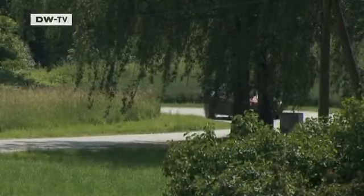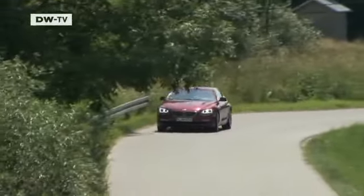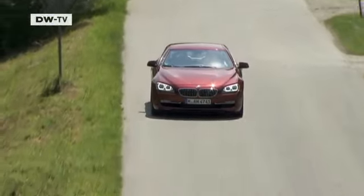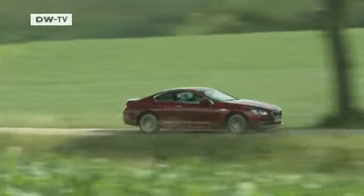Although it's perfect convertible weather here in Munich, we're testing the coupe variant of the 6 Series. BMW launched the open-top version not long ago. Now in its third generation, the new model is the Bavarian carmaker's most recent attempt at creating the perfect dream car.